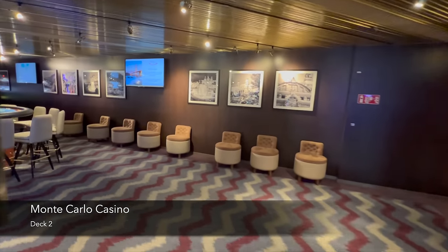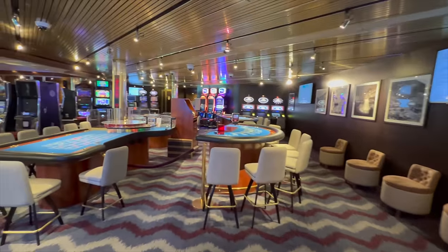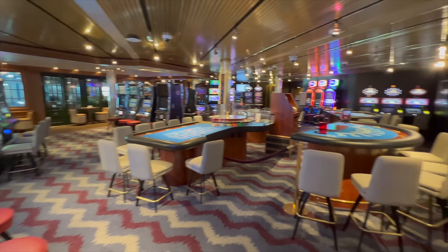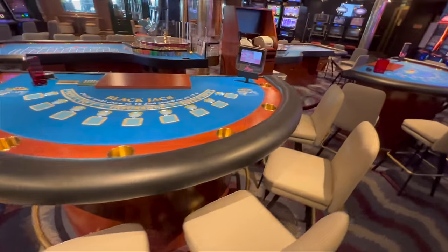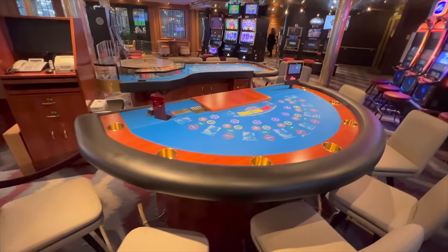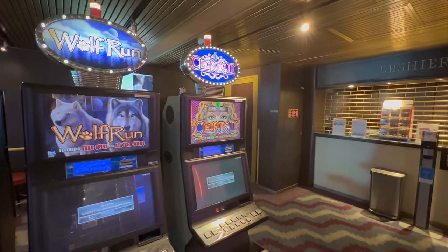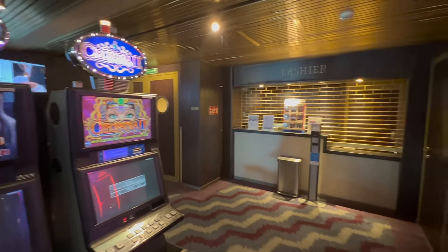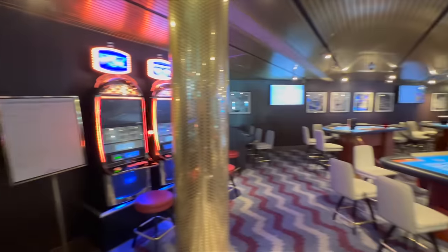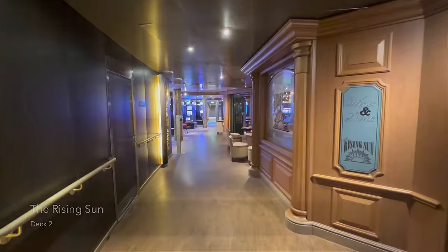The next venue on deck 2 is the Monte Carlo Casino. In comparison to what I've seen on a lot of other P&O ships, this casino was a really good size. It's got tables, slot machines, and everything you'd expect in a modern cruise ship casino. I'd imagine it's more generously accommodated due to the fact that Arcadia is adult-only with no children at all on this sailing. If you like tables and slot machines, you're going to be right at home in the Monte Carlo.